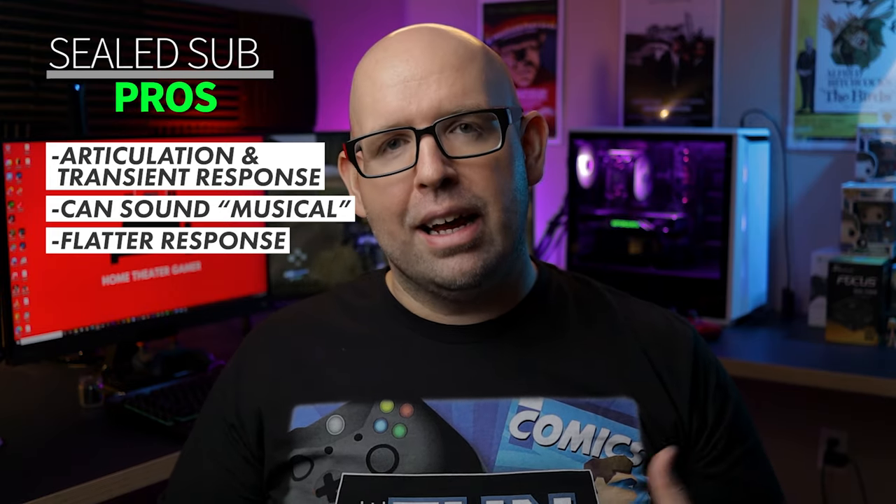Sealed subwoofers are often called more musical than ported, mainly referring to that stop-and-start transient response, which makes music sound tighter depending on the type. It really lends itself well to natural instruments like guitar, bass, drums, and classical music — not so much EDM and techno. Another pro is a typically flatter response over its frequency range, meaning the bass in lower regions sounds even and level, which really helps with room correction systems like Audyssey.